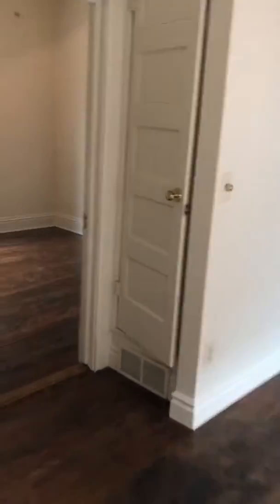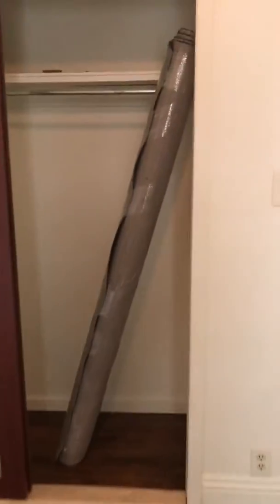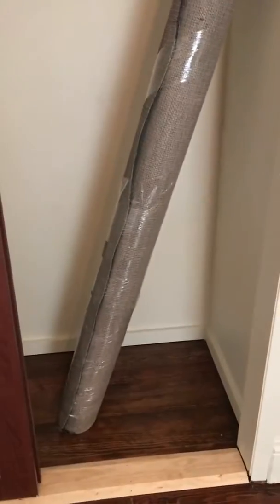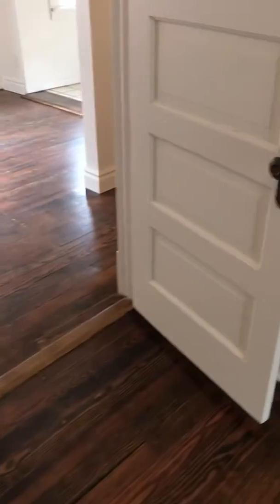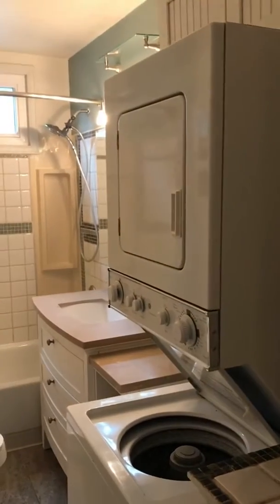I don't know if I took you into this bedroom yet. The floor is a little uneven in here — they've definitely done quite a bit of foundation work. The grading needs to be corrected a little bit on the outside. All in all, they've definitely put some money into it. Washer and dryer are in the bathroom.